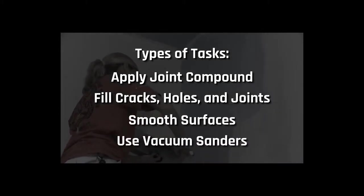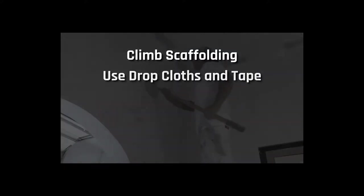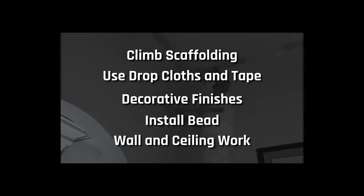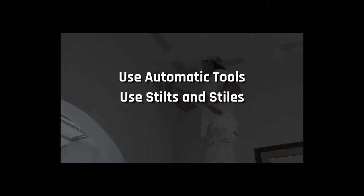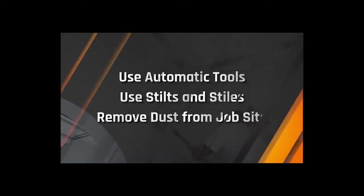You'll smooth surfaces using a vacuum sander, climb scaffolding and use drop cloths or tape, create decorative finishes, install bead, wall and ceiling work, and use automatic tools. You'll learn to use stilts to reach ceilings and high walls. Finally, you'll remove dust from sanding and other plastering materials from a completed job site.